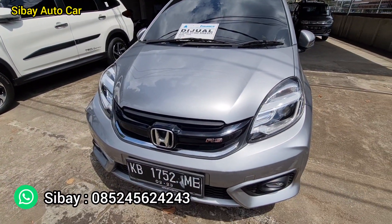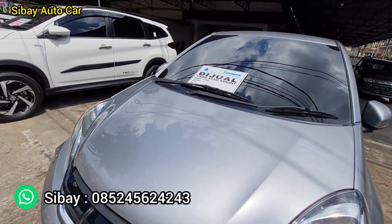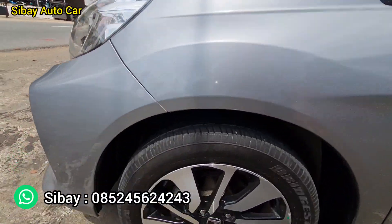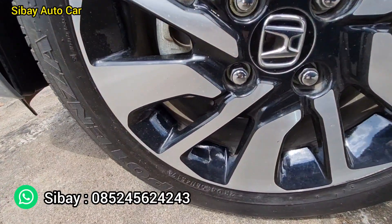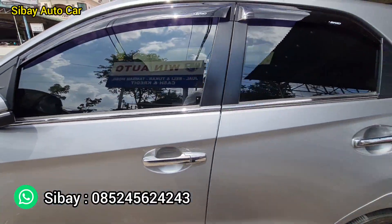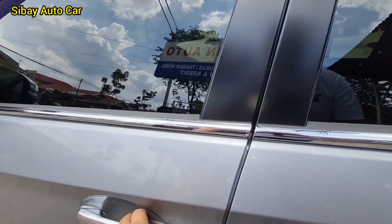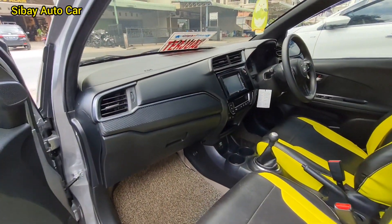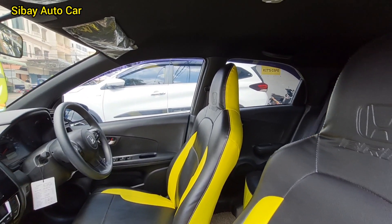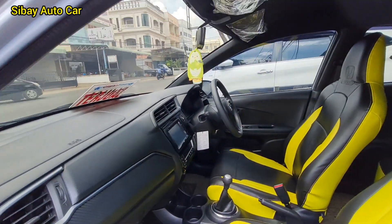Mobil cakep, pajak di bulan 2 sampai tahun 2022. Pergantian platnya di 2023. Plat kota Pontianak. Warnanya silver metallic atau kita biasa ini warnanya silver stone. Mobil kondisi original pabrikan. Seri bandnya 2018. Cakep mobilnya, mobil grade A.